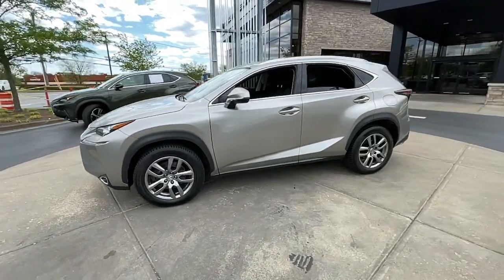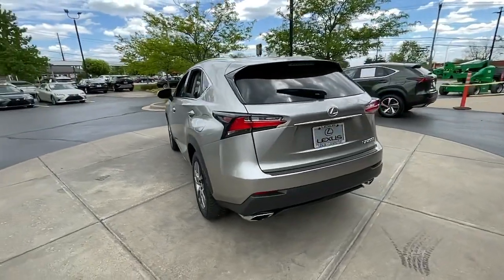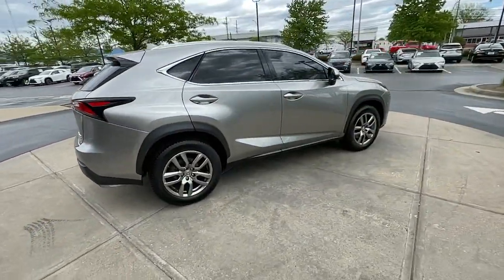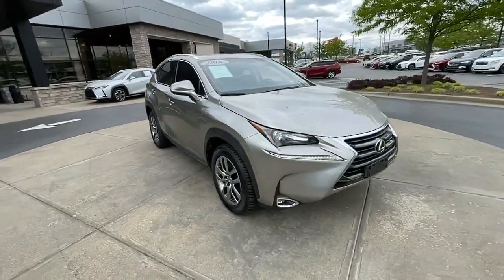You're gonna love the 2016 Lexus NX. With less than 100,000 miles on the odometer, this vehicle stands out from the rest. This stylish NX delivers premium comfort and convenient versatility.